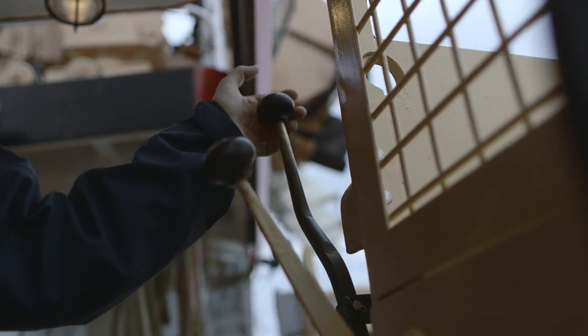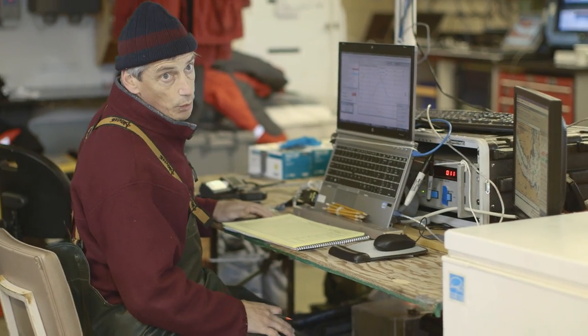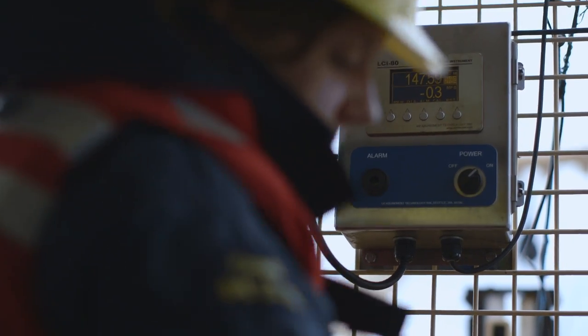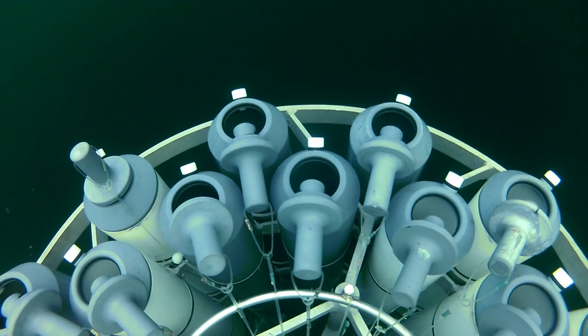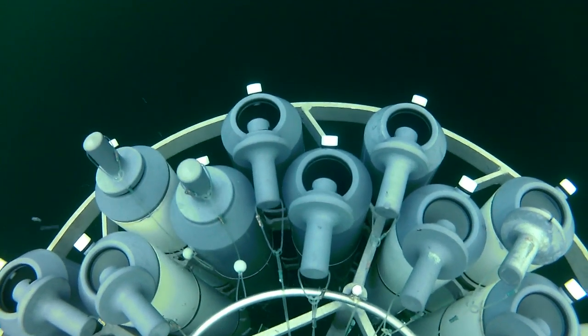When it gets to the bottom and we start to raise it, we'll stop. We'll stay at certain depths of interest. We will snap a bottle, which will trap water at that depth. And we'll do that at several depths on the way to the surface.